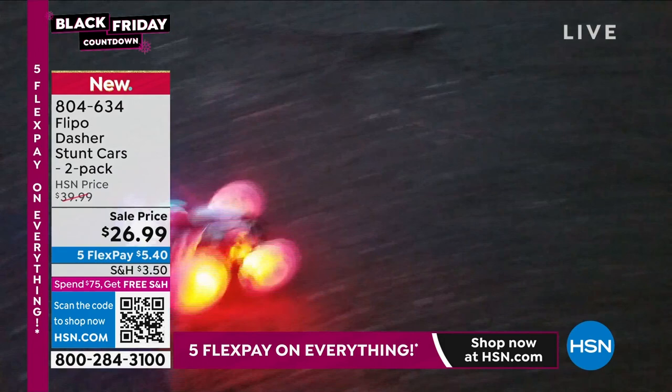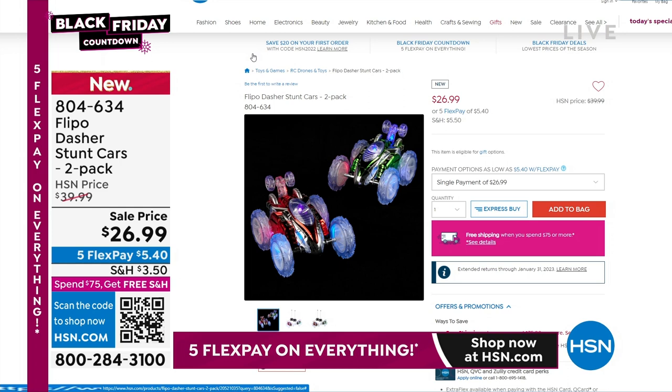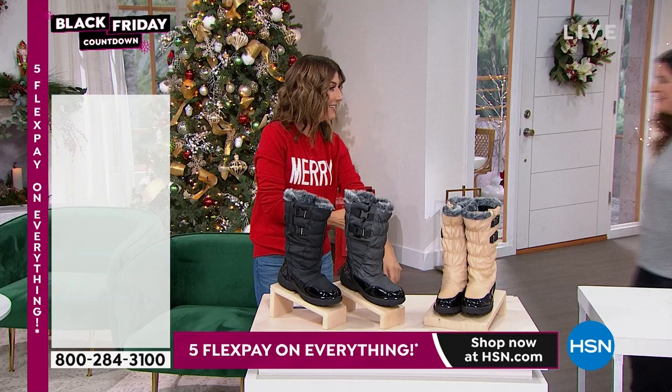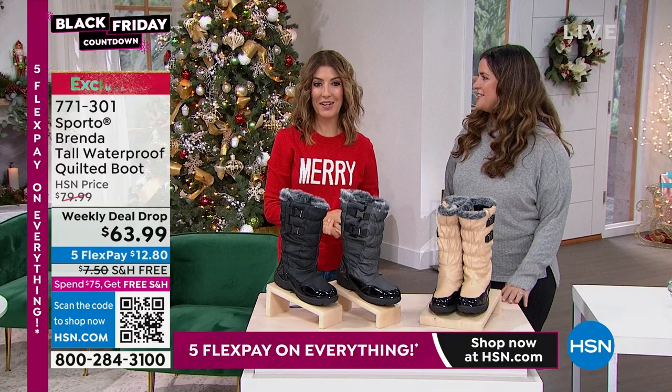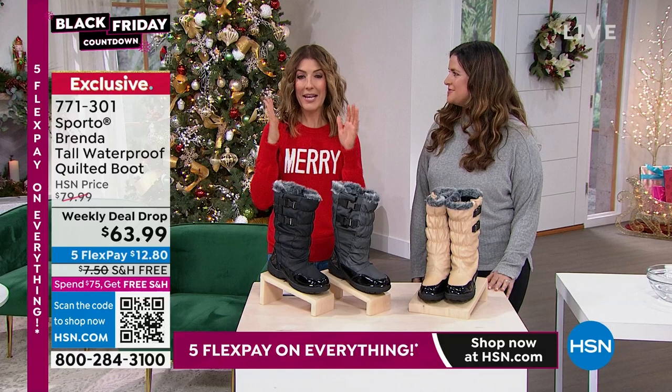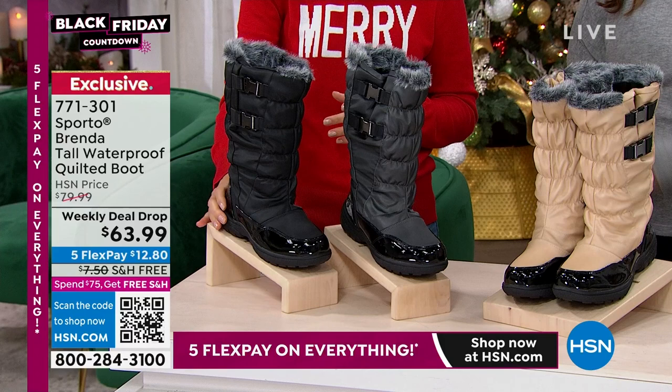Let's do Sporto — these are so cute. These are the waterproof quilted boots and I've been asking for Sporto boots. We have a weekly deal drop — they drop every Monday and end every Sunday. Today is your last chance for the waterproof quilted boot with the fur, quilting, buckles, and waterproof design. $63.99 is a very small price to pay for such an amazing high-quality boot. We have them on Flex Pay with free shipping in three colors: black, pewter, and champagne.